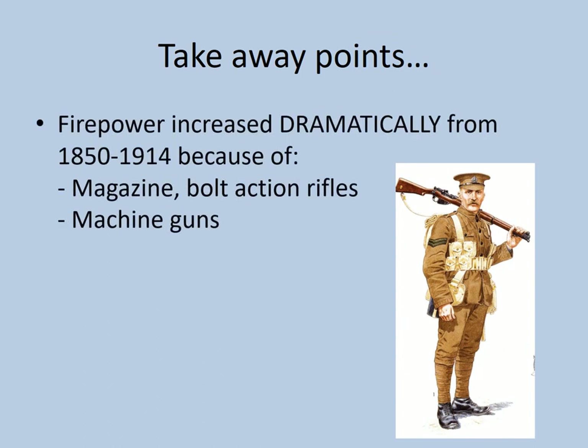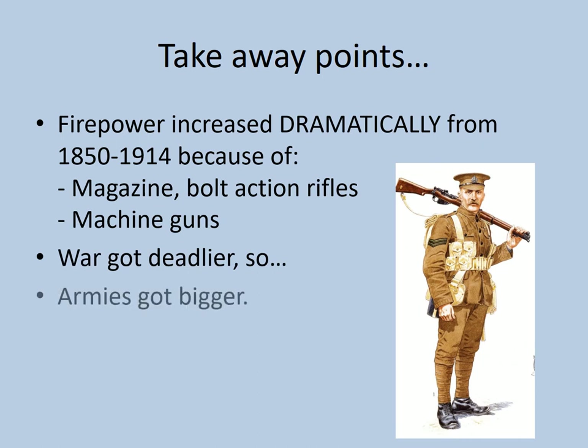The takeaways: firstly, firepower increased dramatically from 1850 to 1914 because of magazine bolt-action rifles and the introduction of automatic weapons — machine guns. Secondly, war got deadlier. And so thirdly, armies as a consequence got bigger — at least in most nations. The British Army continued with its policy of having a very small but well-equipped and professional army, relying instead on the Royal Navy to defend Britain. That decision was going to have some pretty dire consequences at the start of World War One — but that's a lesson for another presentation. I hope that's all been useful to you. Remember you can check out the links in the description. If this has been useful, please give this video a like and consider subscribing to this channel where there'll be more lessons and more GCSE help to come. Thanks very much for watching and goodbye.